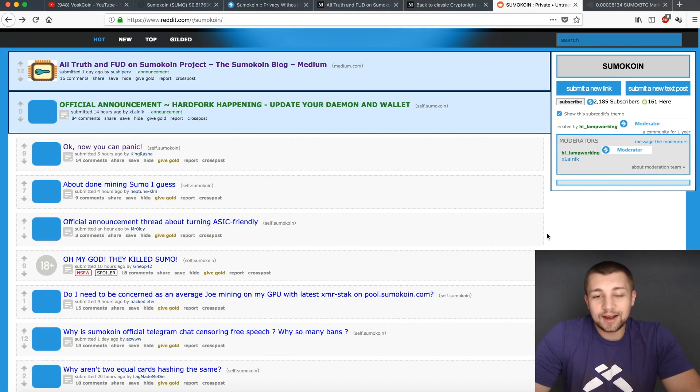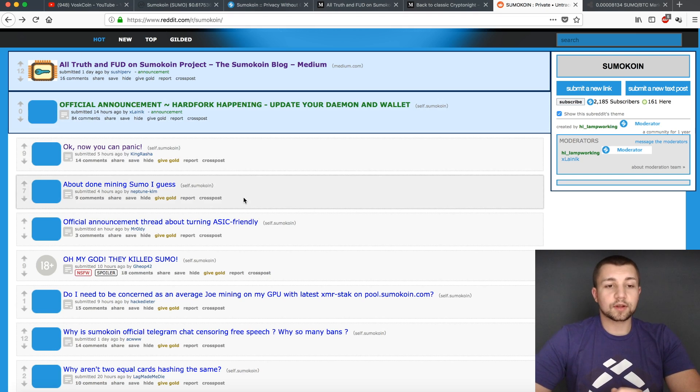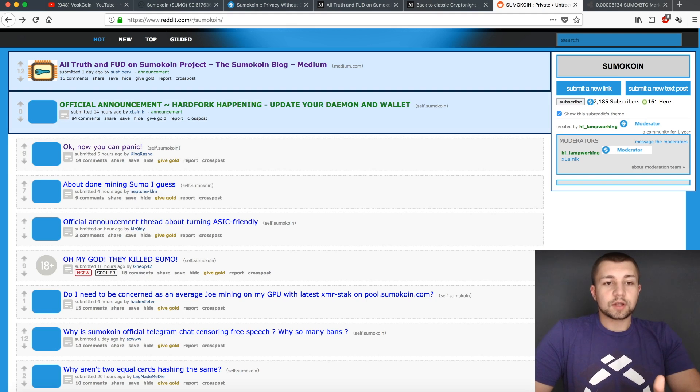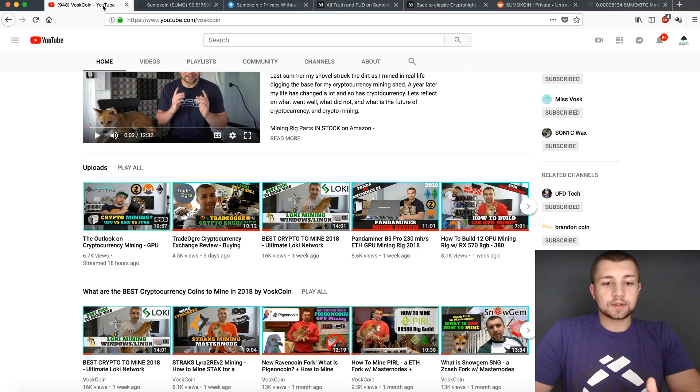There's really not much else to it. If you followed our video, we talked about Loki — they're using Kryptonite Heavy. And there's Saronite, which is also using Kryptonite Heavy. Either way, the actual algorithm's fine, at least in the short-to-medium term. So I wouldn't be worried about other projects using the Kryptonite Heavy algorithm — that's not how this is going to affect them.